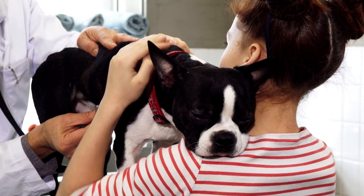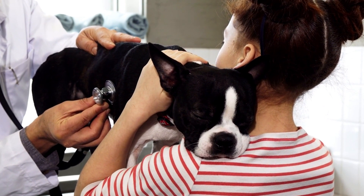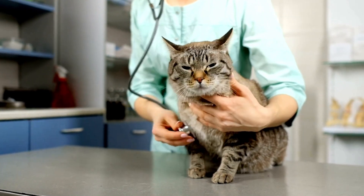If you suspect your pet may have ingested a potentially toxic substance, call the Animal Poison Control Center or your local vet as soon as possible.